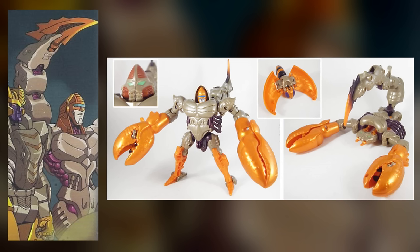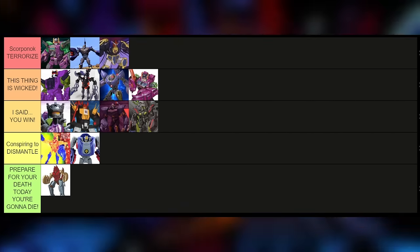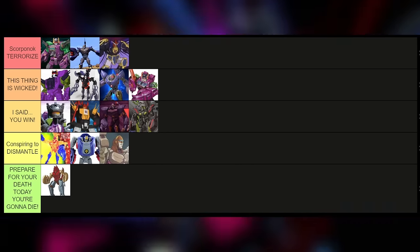Now we have the Shattered Glass Scorponok, which is just Sandstorm colors. This is to me pretty lame — I was never a fan of the Sandstorm deco it's borrowing from. I'm not really a strong proponent of that color scheme.